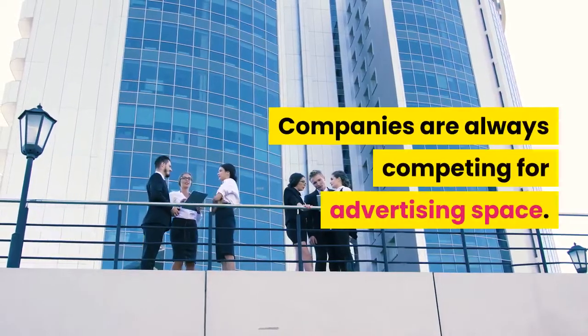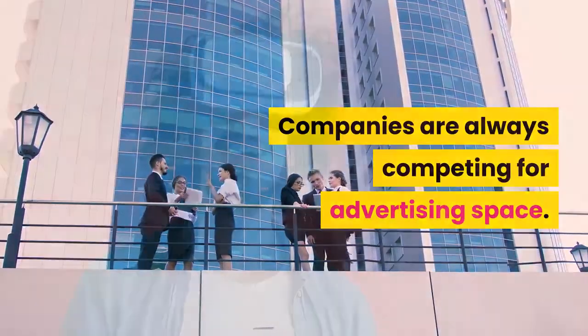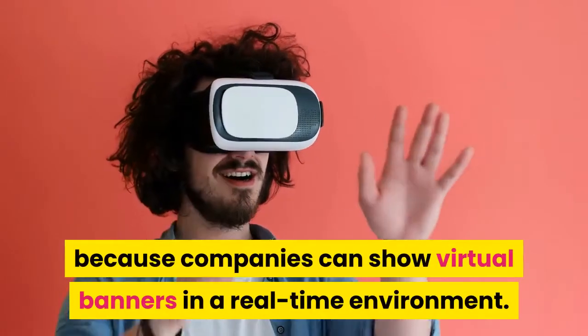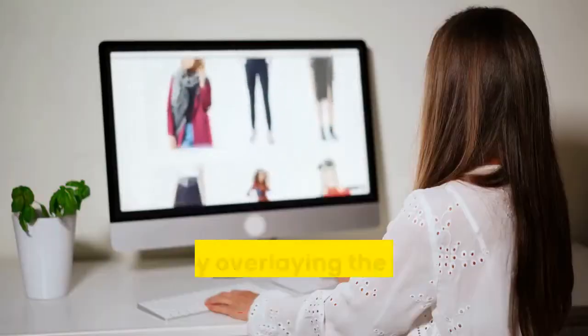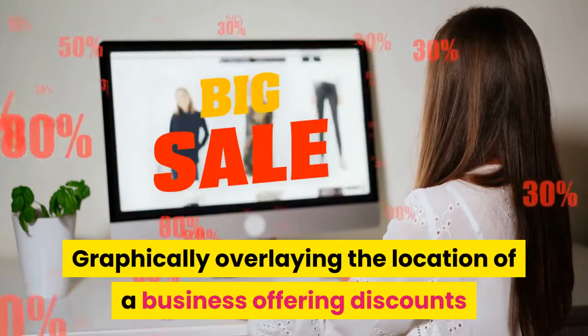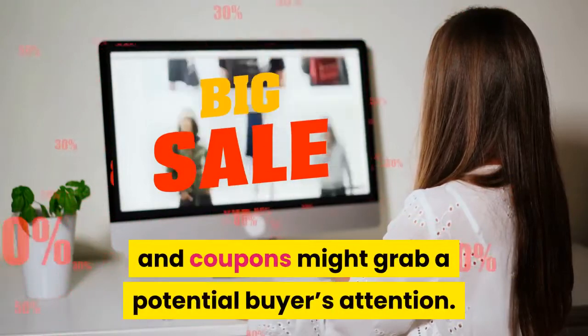Companies are always competing for advertising space. AR eliminates this problem because companies can show virtual banners in a real-time environment. Graphically overlaying the location of a business and offering discounts and coupons might grab a potential buyer's attention.